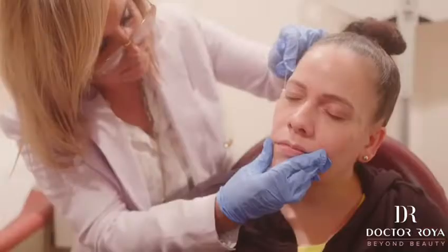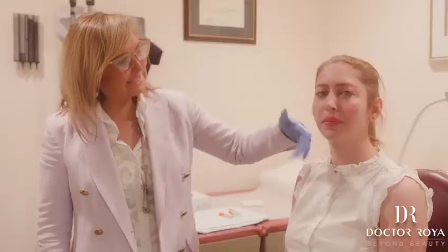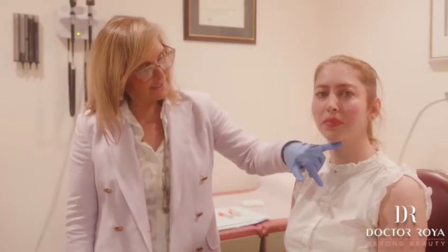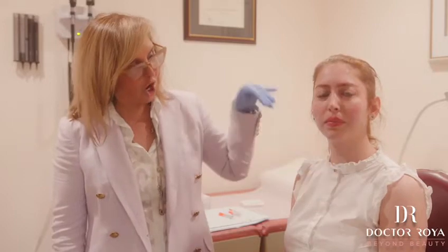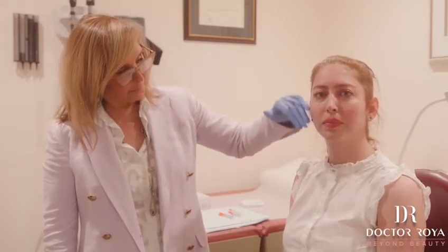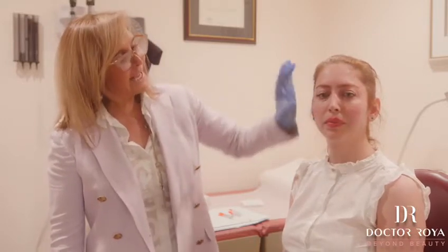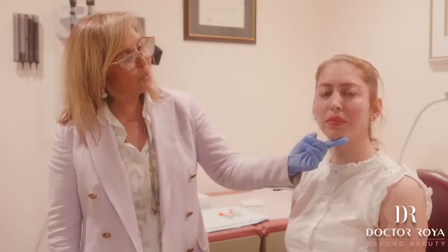Look at this gorgeous lady. We did one line on each side. We pulled the whole side — on the right side and left side — so with only one thread, we improved the submental fat. It's gone, no more. The marionette line is improved, and the whole jawline shifted and she has a beautiful, prominent jawline definition on both sides.